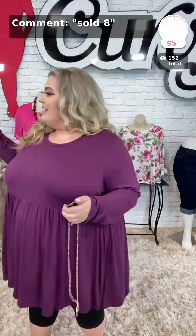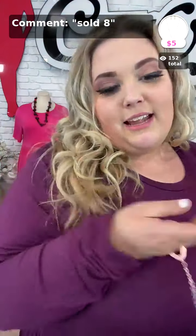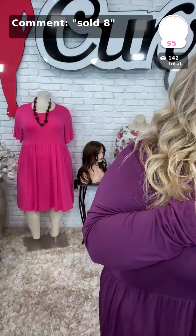Sold the number eight. This is called Relic Redo — sold the number eight in gold. This one is real pretty, it's kind of like a rose gold color. $5 for the super cute necklace with matching earrings. Sold the number eight in gold.